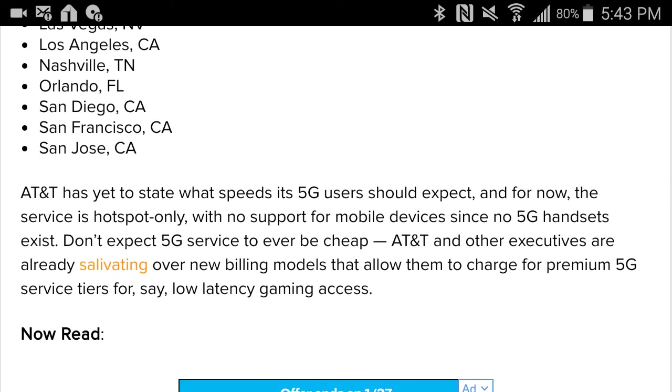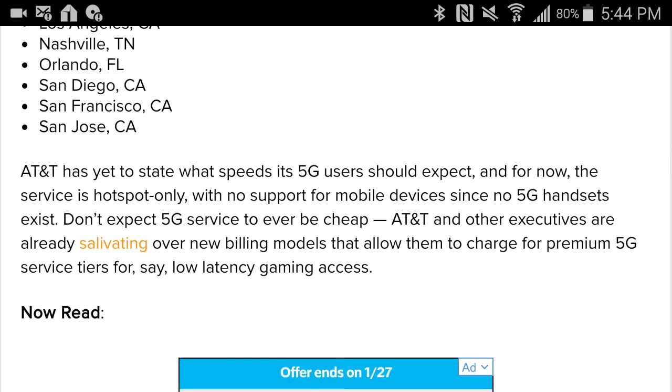AT&T has yet to state what speeds its 5G users should expect, and for now the service is hotspot only with no support for mobile devices since no 5G handsets exist yet. Don't expect 5G service to ever be cheap. AT&T and other executives are already salivating over new billing models that allow them to charge for premium 5G services — service tiers for, say, low latency gaming access and all of that. It's a ridiculous amount of this powerful signal. But it is coming to Nashville, Tennessee within the first half of this year.